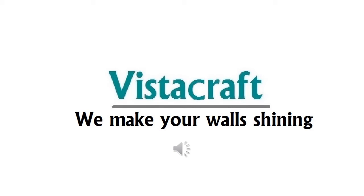Welcome to Vistacraft Engineers, gypsum plaster supplier and applicator. We make your walls shining.